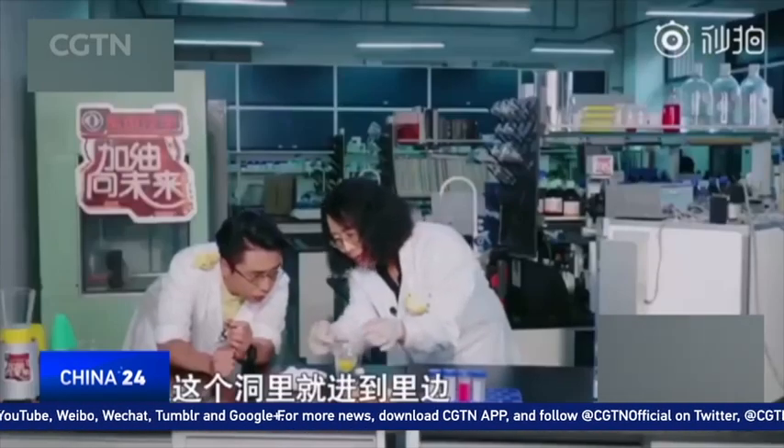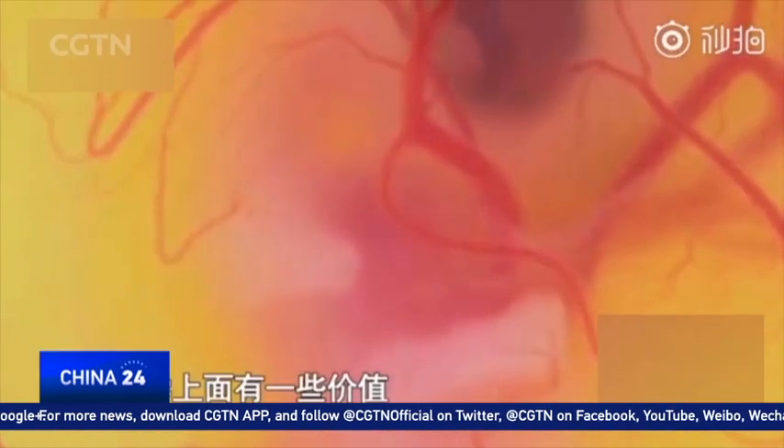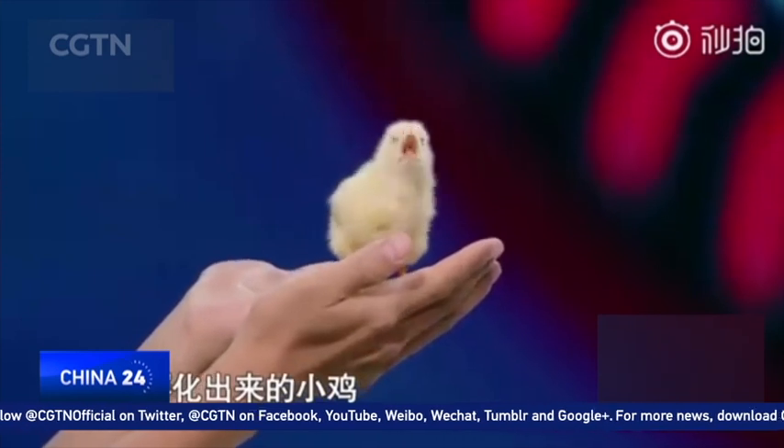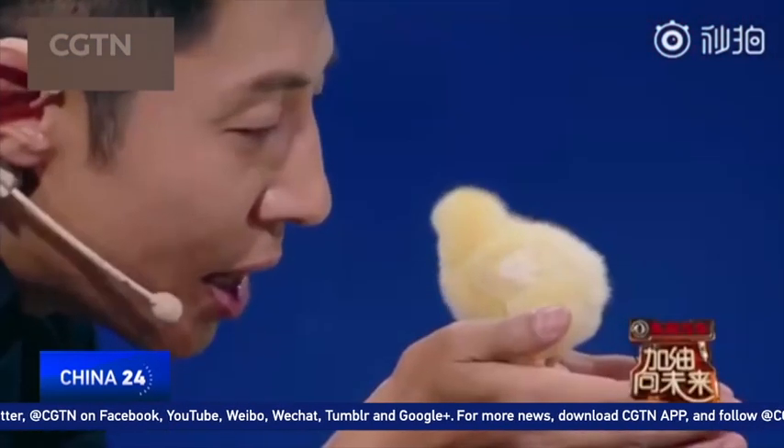Whether it's for human health care or aid in medical research, it's hard to say what other scientific discoveries this chick might help unravel next. Reporting from Xiuqian, CGTN.